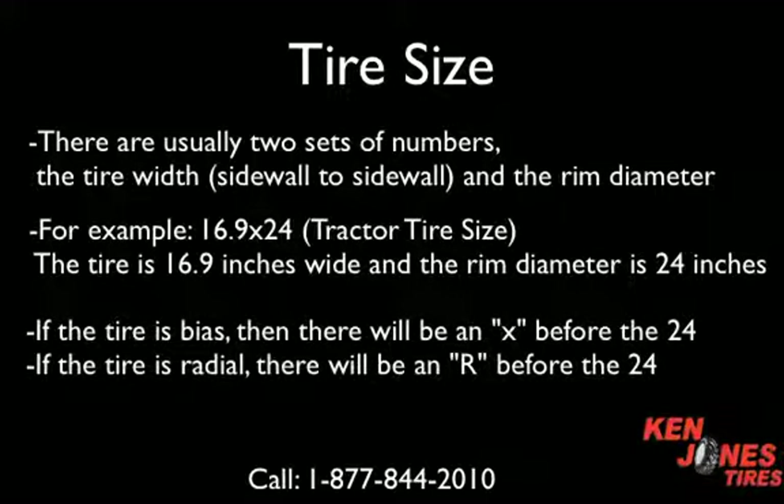If the tire is a bias type tire, then there will be an X before the number 24. If the tire is a radial tire, there will be an R before the second number, or in this case the number 24.